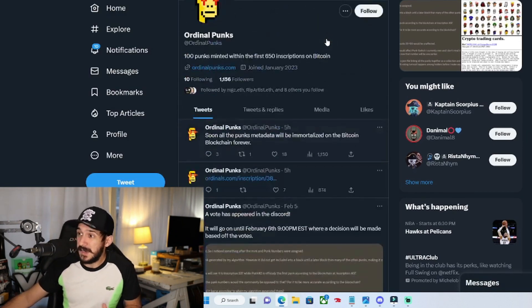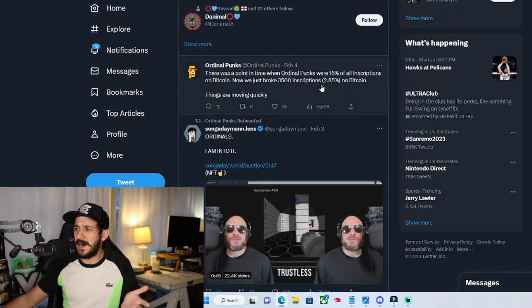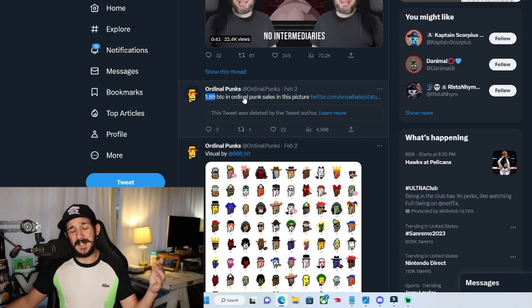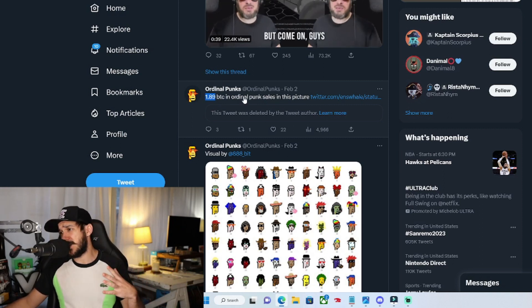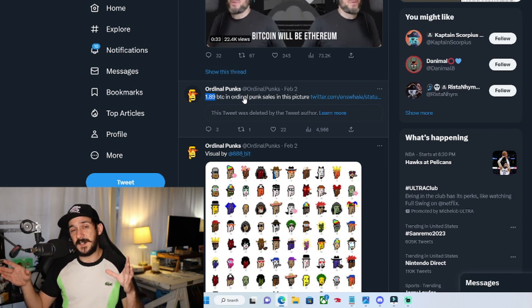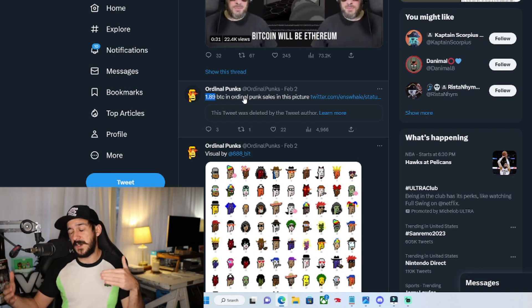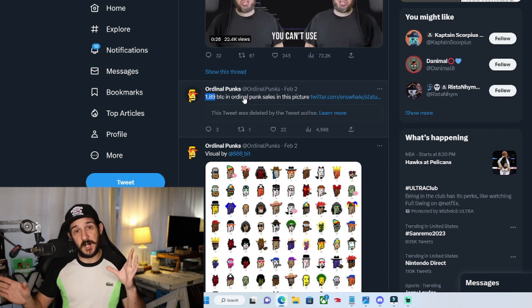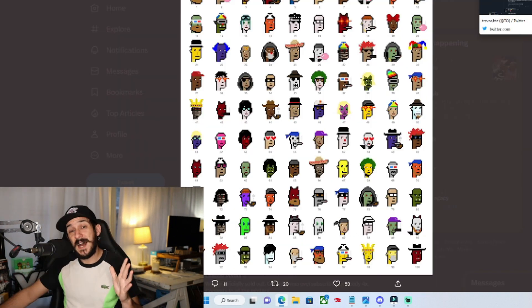People are launching their own projects — there's already an Ordinal Punks that came out in the first 10,000. Apparently one of those Ordinal Punks sold for 1.89 BTC, which is around $40,000, on February 2nd. That said, this is where it gets a little iffy — there aren't enough systems in place to actually see all these trades. Until there's a standard marketplace — I heard Gamma could be one — you cannot buy or sell these unless it's an OTC, an over-the-counter trade, which gets a little sketchy.